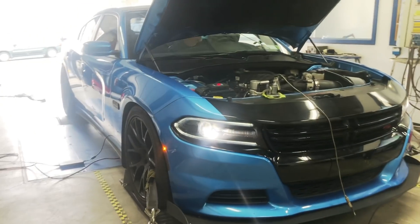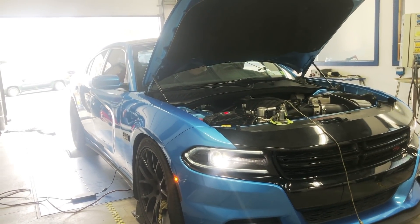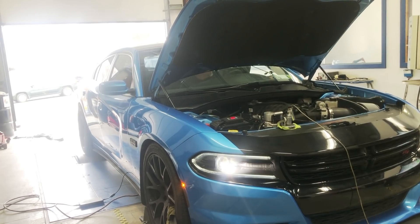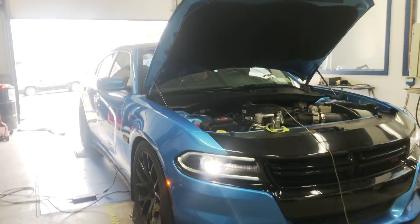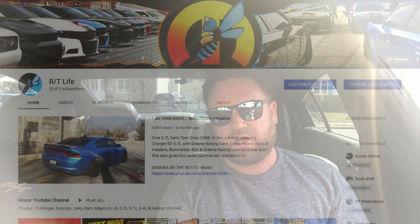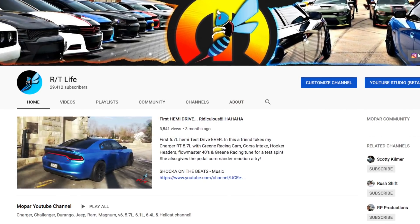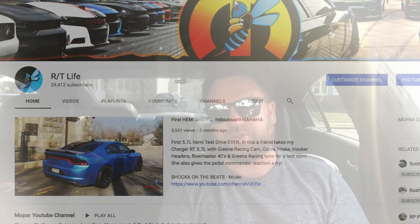All right guys, this is the video that you've all been waiting for and I'm really pumped about going over those dyno results. Before I jump into that, I want to hit on a couple of topics. Number one, I want to say thank you to those that continue hitting the subscribe button, liking the videos, commenting, and showing overall support. The channel is getting close to 30,000 and that is a big milestone, so I really do appreciate it guys.